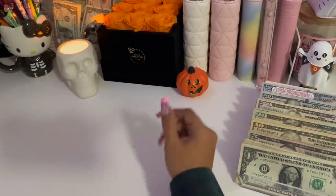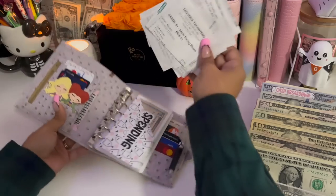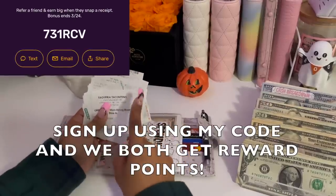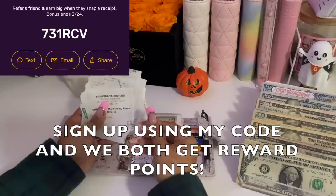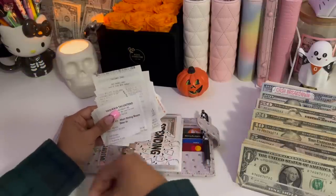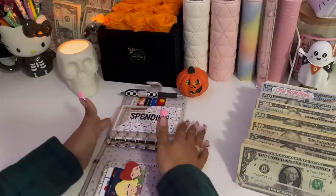We're going to jump right in with my wallet. First, I do have receipts — quite a few — so I'm going to scan these to my Fetch Rewards. Make sure you guys are signed up for Fetch Rewards. It's basically an app that lets you take pictures to scan your receipts and in return they give you reward points, which you redeem for free gift cards. It's a good way to keep making money on what you've already spent.